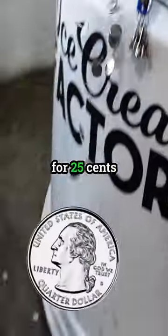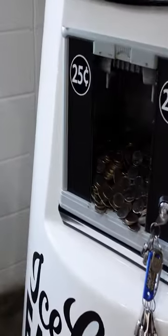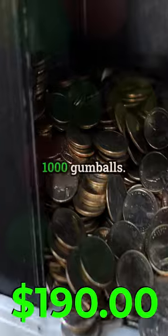When selling gumballs for $0.25, that's a $0.19 profit per gumball sold, or $190 for every 1,000 gumballs.